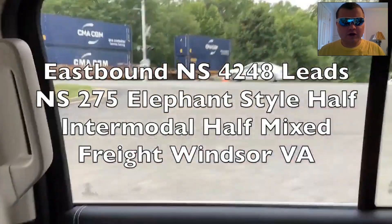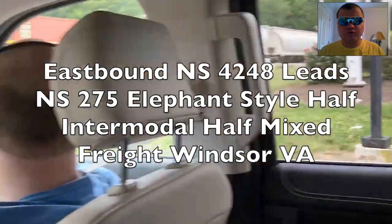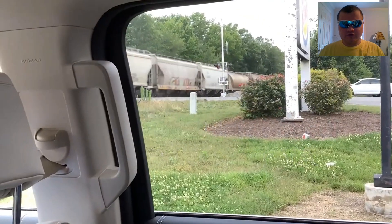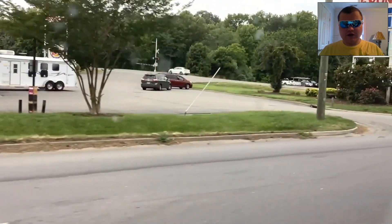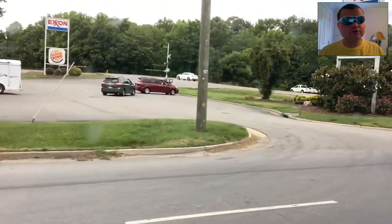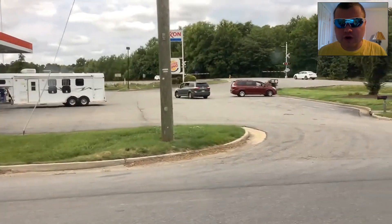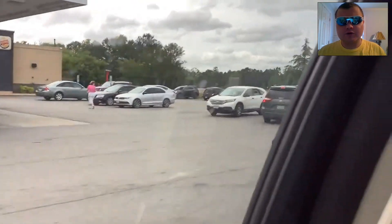Eastbound NS-4248 leads NS-275 elephant style, half intermodal half mixed freight, Windsor, VA. I remember this — just as I was pulling into Windsor, that's on the same day, June 4th. The gates go down, and here comes 275. This is the first time I filmed an NS train in Windsor in the day, at the pit stop.